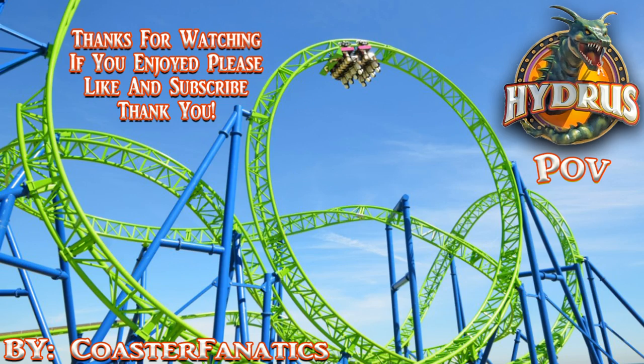Welcome back, riders — I hope you enjoyed your ride on Hydrus! If you enjoyed this video, please smash that like button, leave your thoughts in the comment section, and if you're new around here, please subscribe — I'd really appreciate it. Thanks for watching, you guys have a good one, I'll catch you all in the next video very soon.